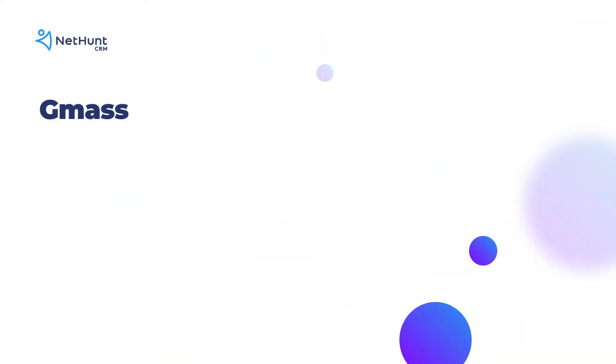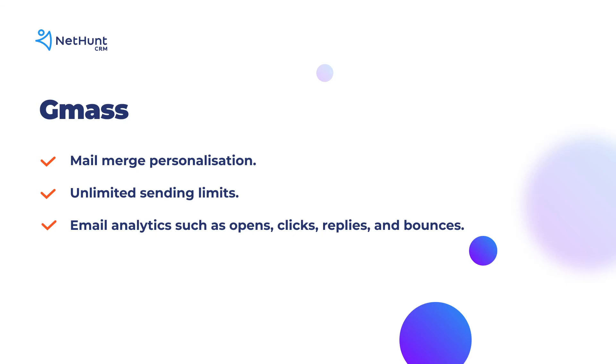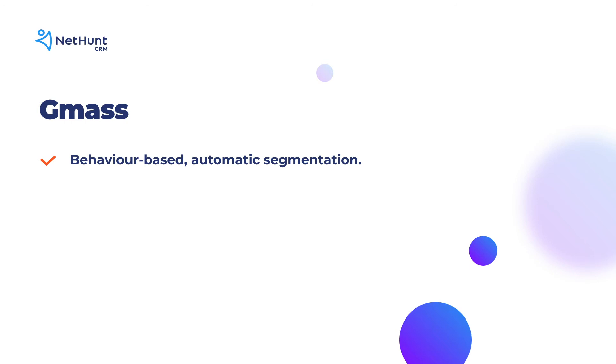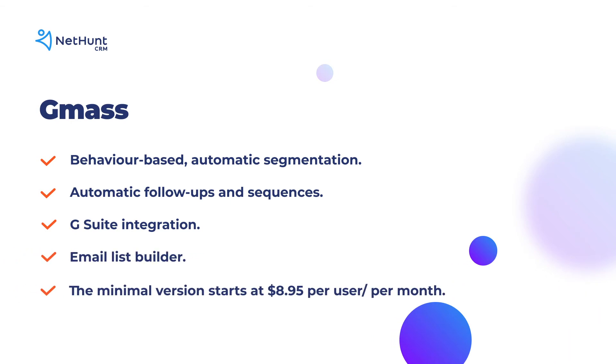We also recommend GMAS. GMAS is an email marketing tool. Unlike MailTrack, it's not limited to just email tracking. It's got mail merge personalization, unlimited sending limits, email analytics such as opens, clicks, replies and bounces, email scheduling, behavior-based automatic segmentation, automatic follow-ups and sequences, and G Suite integration. The minimal version starts at $8.95 per user per month.